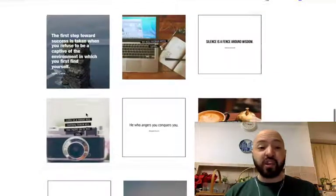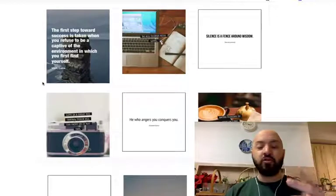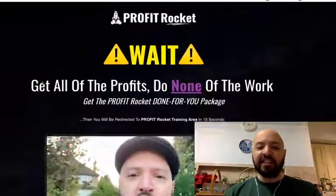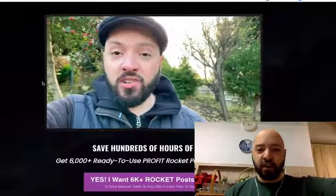These kinds of posts do really well on Pinterest, Instagram and Twitter. You can build up a following of tens of thousands just posting these free 6,000 posts, which you will get if you buy through my link now.